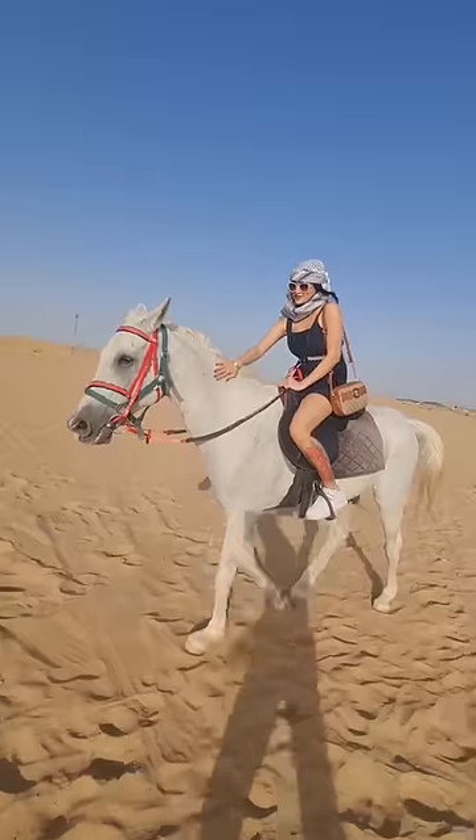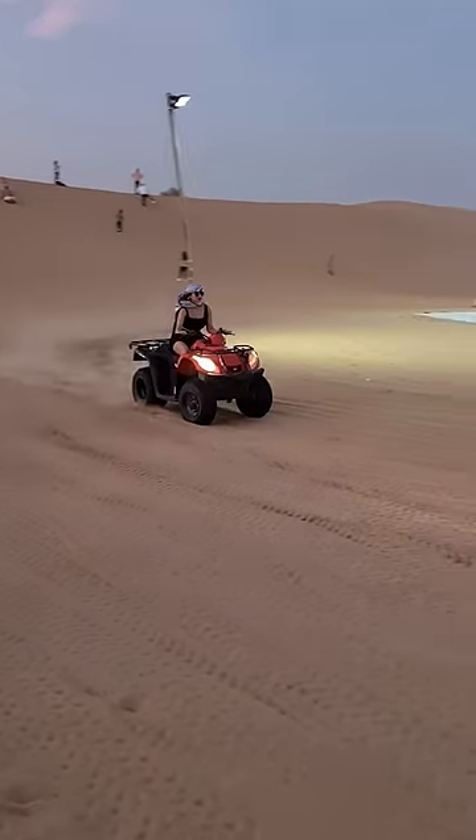Now, I will quickly do my makeup and take a look at Dubai Desert Safari. Welcome to Dubai! Horse riding, quad biking, sexy belly dance.